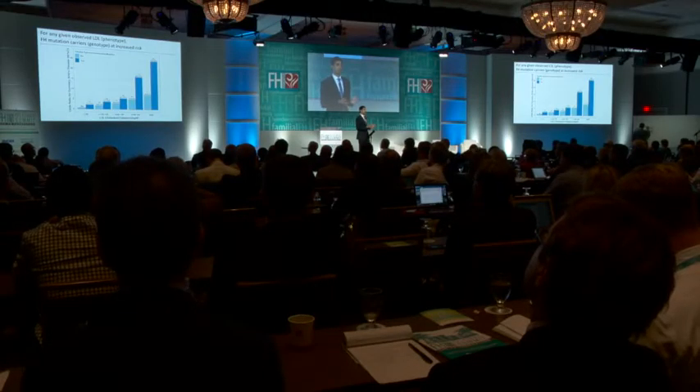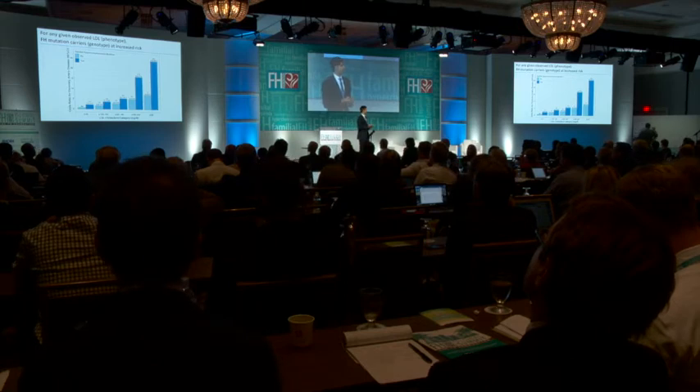Familial hypercholesterolemia is really one of the best examples within all of medicine where we have a prevalence that's reasonably common, a population health impact that's substantial, and most importantly we can actually do something. That combination really makes FH unique within genomic medicine.